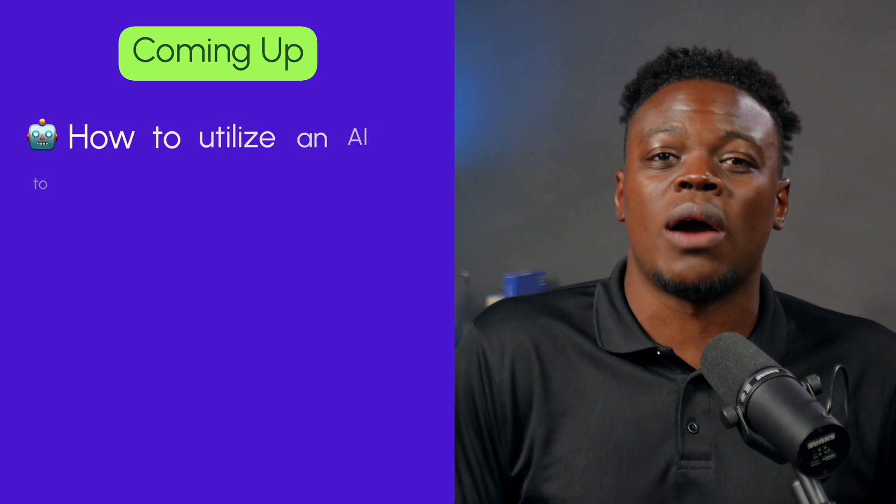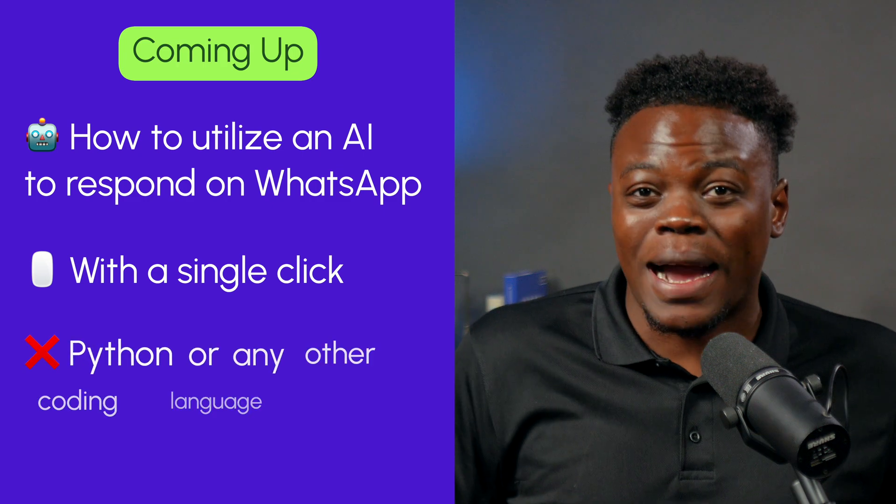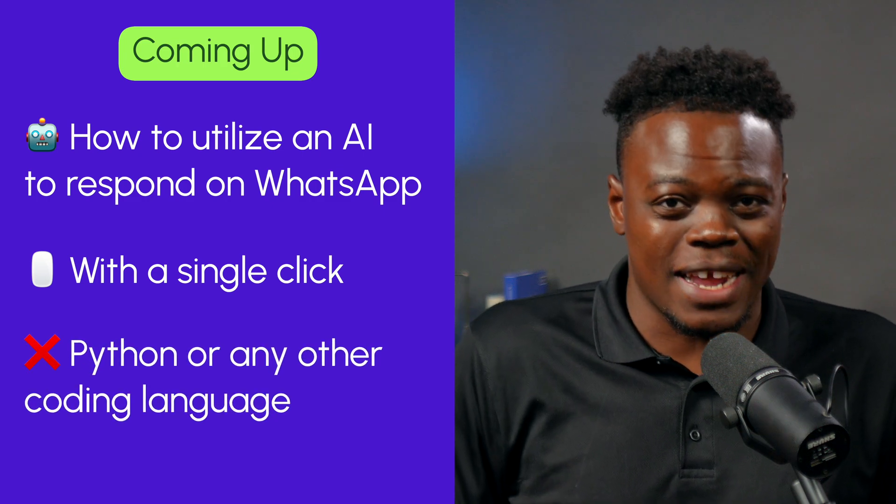Spoiler alert, not you. So in this video, I'm going to show you how to utilize an AI to respond to WhatsApp with a single click without Python or any other coding necessary.